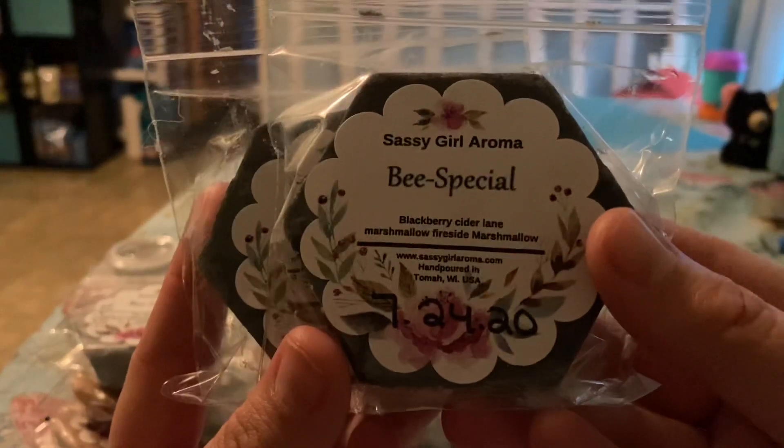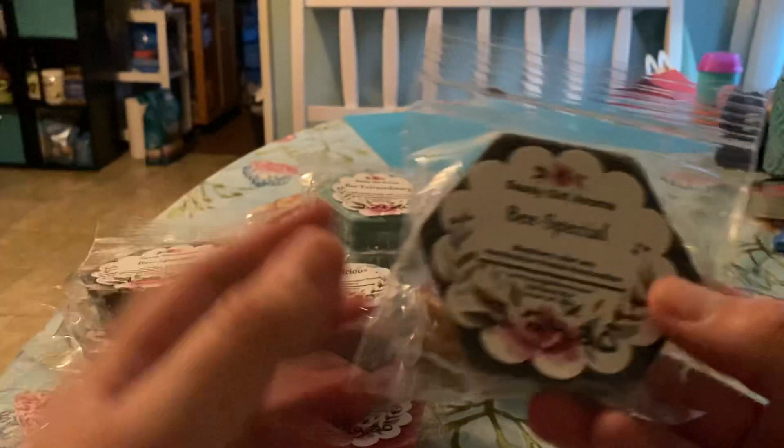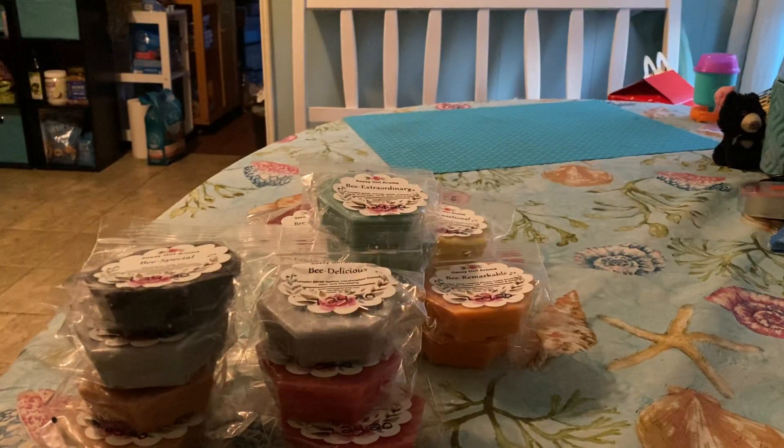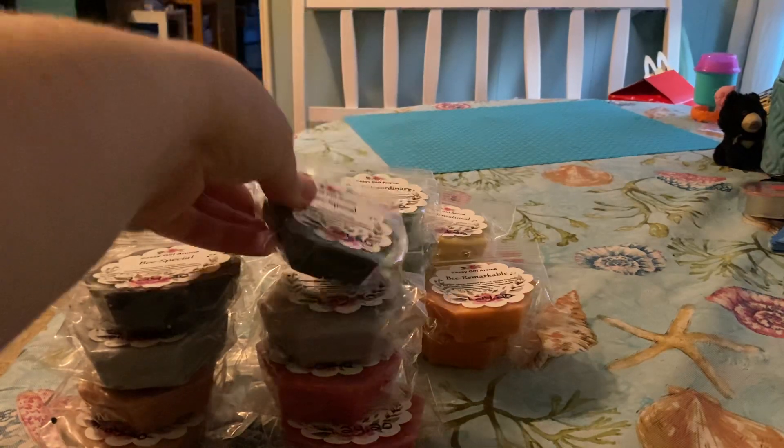The next one is Be Special: blackberry, cider lane, marshmallow fireside, and marshmallow. This one's good. I love her blackberry with cider lane and marshmallow fireside.